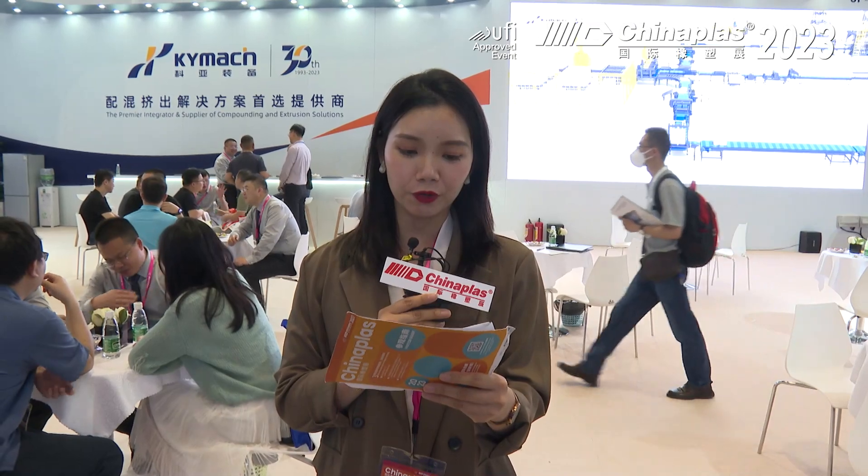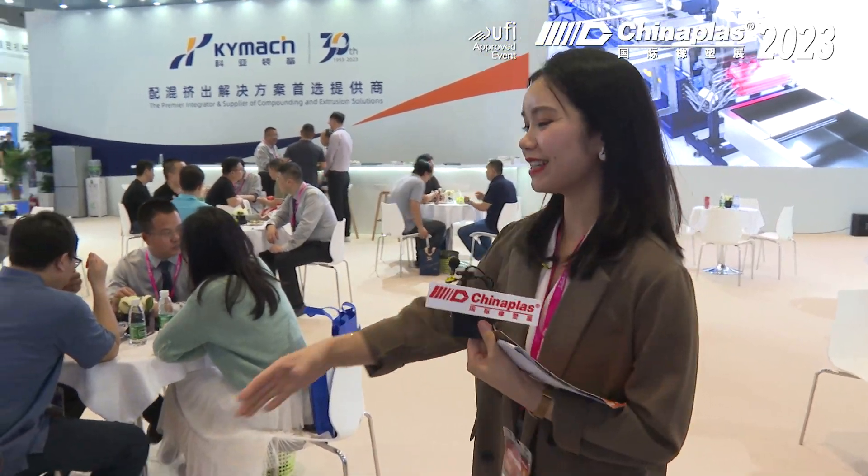First of all, welcome to the booth Ho Chiang, F41, 19K1 Mechanical Machinery Company Limited. We're so glad that we have R&D Director, Mr. Iko Lei, to come here. Hello, Mr. Lei.